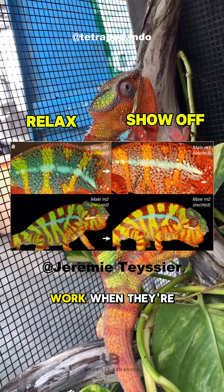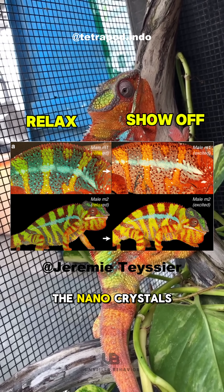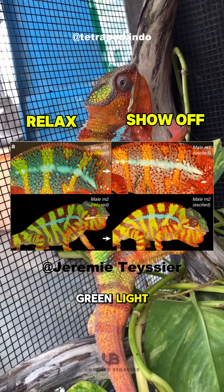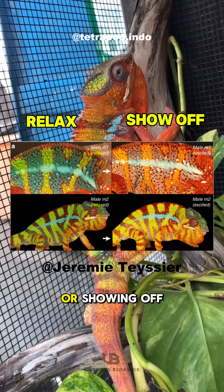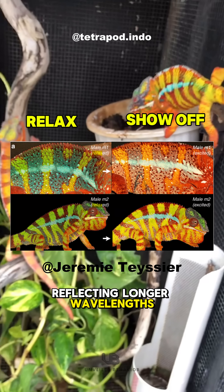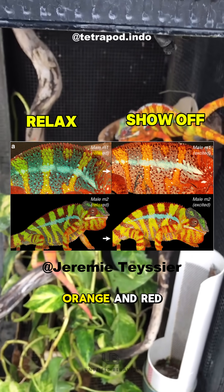How does it work? When they're relaxed, the nanocrystals are tightly packed, reflecting blue and green light. When they're stressed or showing off, the nanocrystals spread out, reflecting longer wavelengths like yellow, orange, and red.